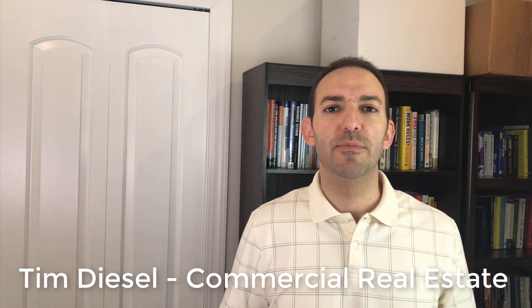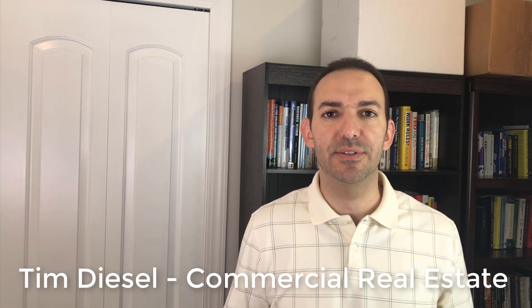What are two things to look for before leasing any space? That's what we're talking about today. Hi, I'm Tim Diesel, and this channel is designed to give you tips and strategies in your investing business. If you're a broker, this will definitely help your clients grow their portfolio as well.